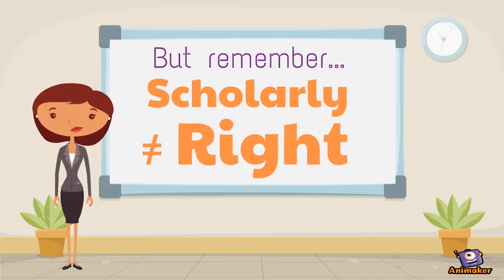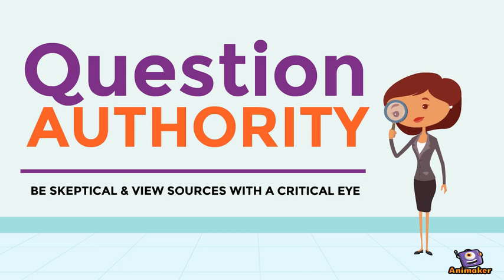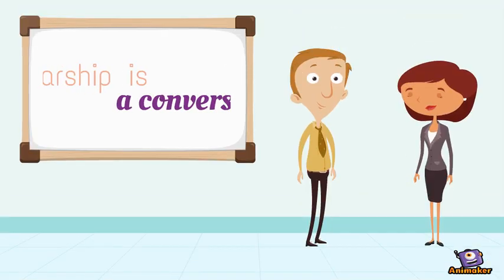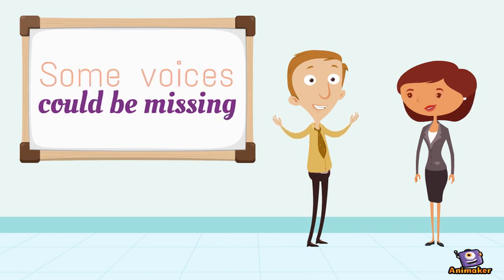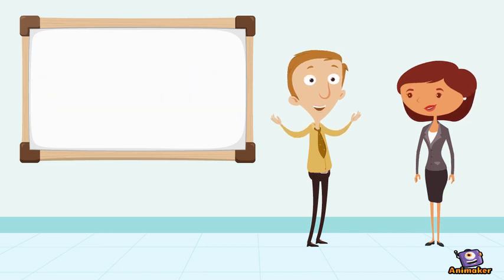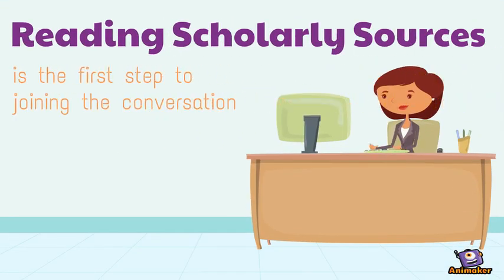But remember, scholarly does not equal right. Question authority. Be skeptical and view sources with a critical eye. Scholarship is a conversation — some voices could be missing. Is yours? Reading scholarly sources is the first step to joining the conversation.